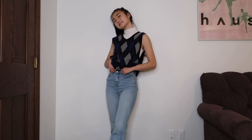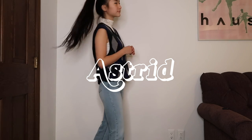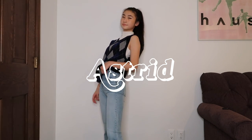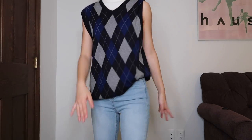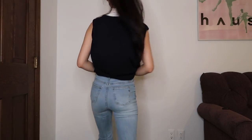I also tried pairing the turtleneck with a patterned skirt but I felt the patterns were a bit overwhelming, so instead I just threw on some flare jeans. I am obsessed with this look — I'm naming her Astrid. Crazy Rich Asians' Astrid is literally life goals. I think the flare jeans and turtleneck give it a very retro, 70s feel.